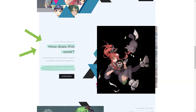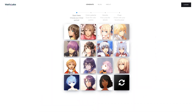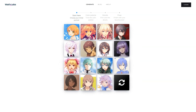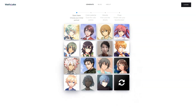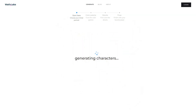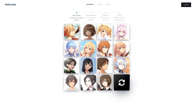So how did Waifu Labs come about? It all started as an experiment to breathe life into an AI exposed to millions of anime images. The team wanted to create a simple process for choosing characters and have the AI learn from your choices to build your dream character. They even made a Waifu vending machine to showcase the idea at an anime convention — it was a huge hit, with long lines of people waiting up to 40 minutes to use it.